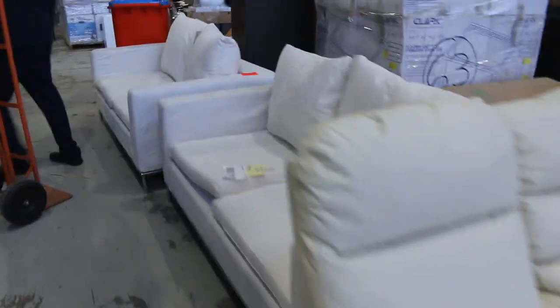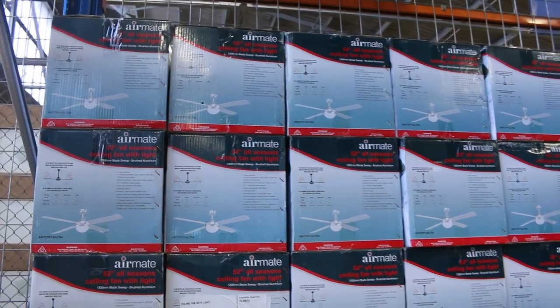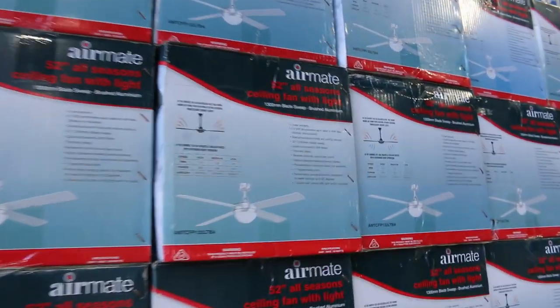More furniture — heaps more furniture here. We've got 52-inch ceiling fans with in-built lights in the brushed aluminium colour. Looks like there's about 24 of those available. They'll be good buying.